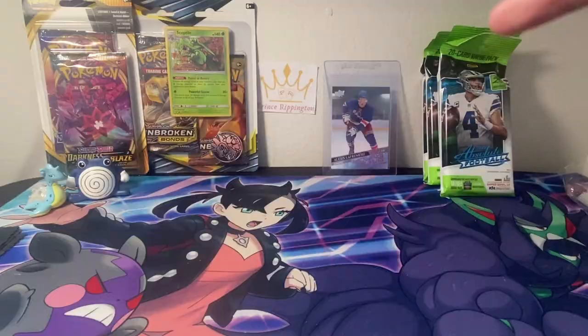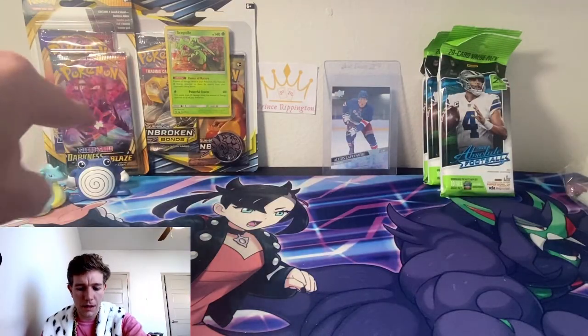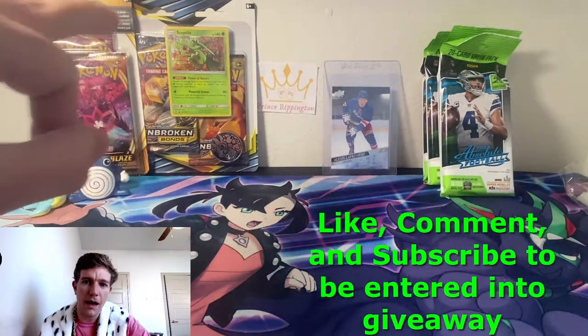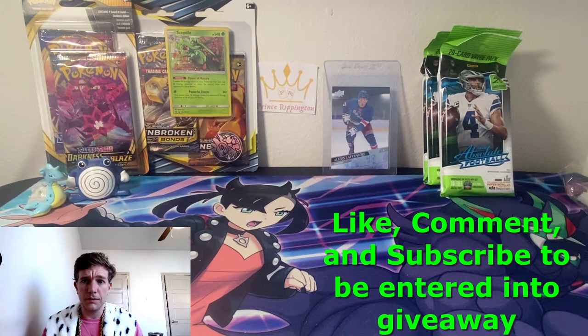What I usually pull in these football rips: some rookie wide receivers, probably Jerry Jeudy, LCD — which I'm cool with. As you can see down here, we got our giveaway for this week: Darkness Blaze Sword and Shield base two-pack blister and Unbroken Bonds three-pack blister. In order to enter, leave a like and comment on this video and be subscribed to the channel — you can do that on this video or any other video this week.